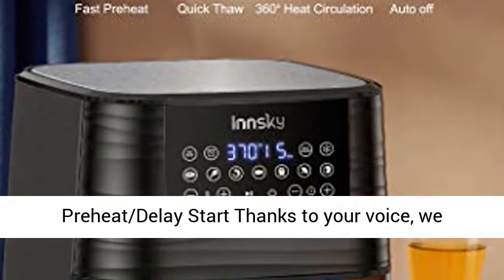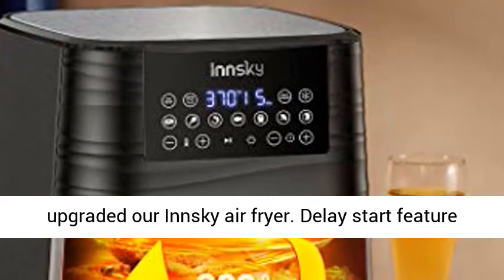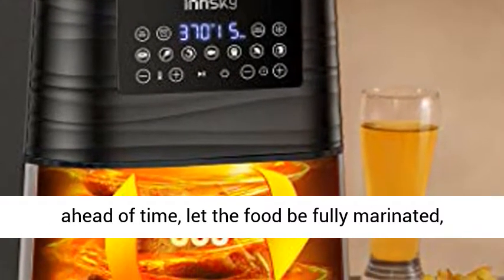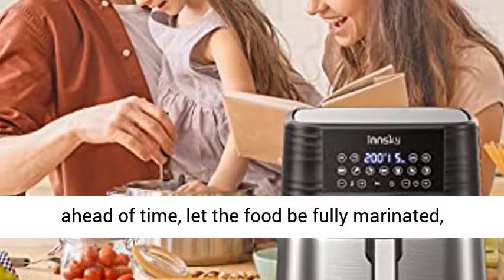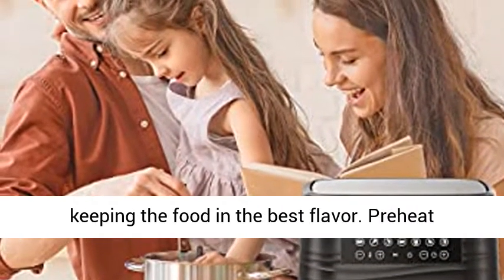Millions of users preferred Preheat and Delay Start. Thanks to your feedback, we upgraded our Innsky Air Fryer. The Delay Start feature, up to 99 minutes, allows you to set cooking tasks ahead of time, let the food be fully marinated, and get everything ready at a perfect time, keeping the food in the best flavor.